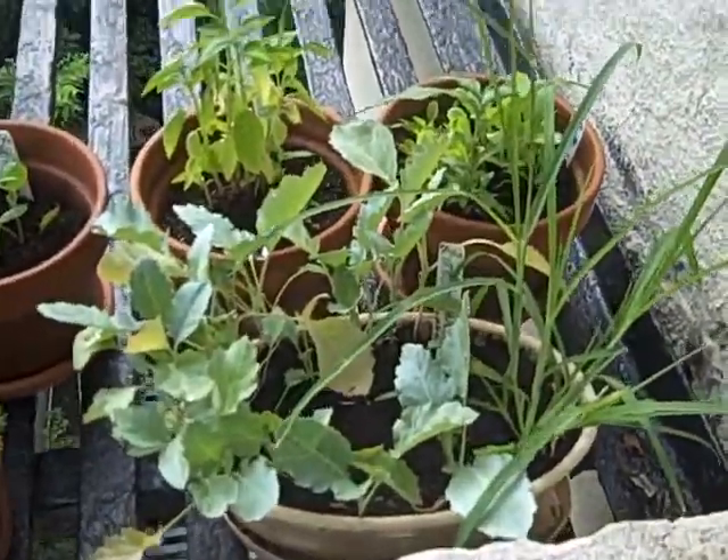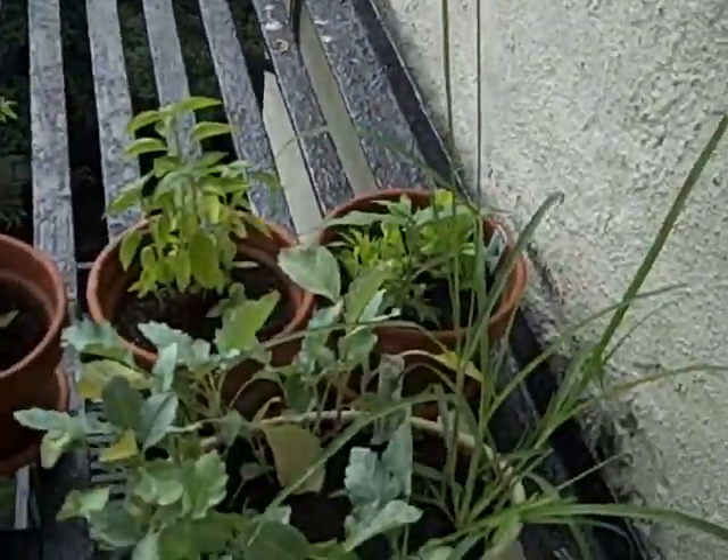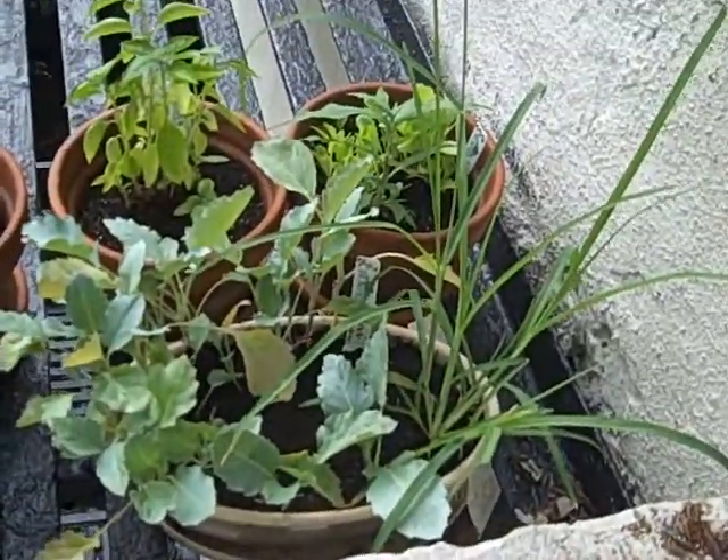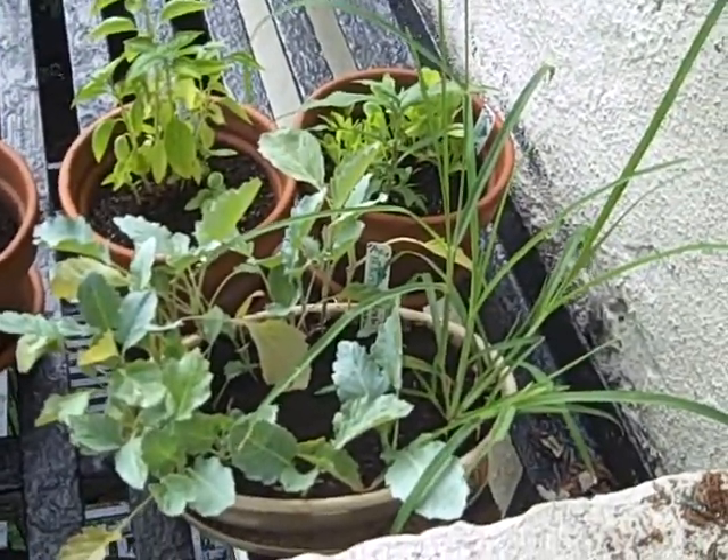This is the onions. Look how tall it's getting. I'm going to have to get a larger pot for this one. It's really nice. It smells so good.